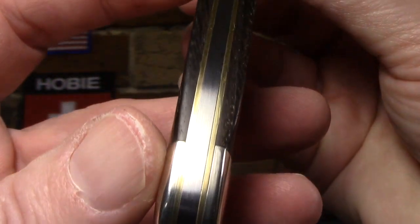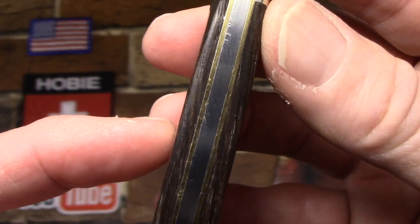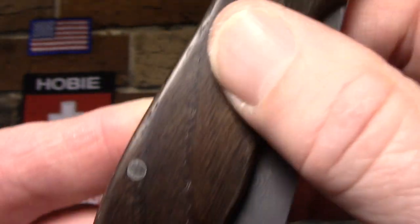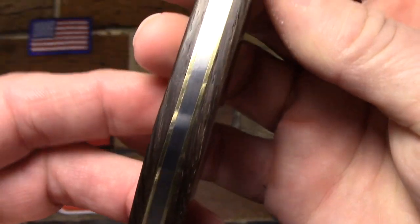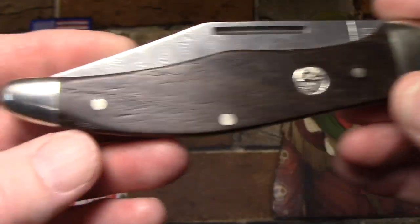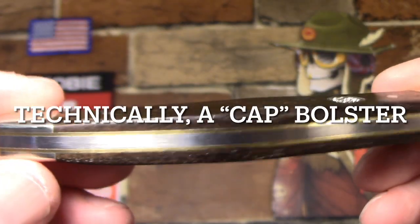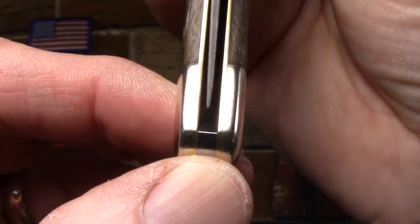Nice build - very tight. Really nothing to complain about as far as gapping or any kind of rough spots. Everything's ground very carefully; the transitions are incredibly smooth - pins, covers to bolsters. You can see the brass liners there. Just your standard traditional construction, but very nicely done. Quite a big bolster on the front, and you can see how the pattern tapers to just a little bolster on the back. The blade centering is good - not perfect, but good. Nothing rubs. The spring termination is nice and neat.